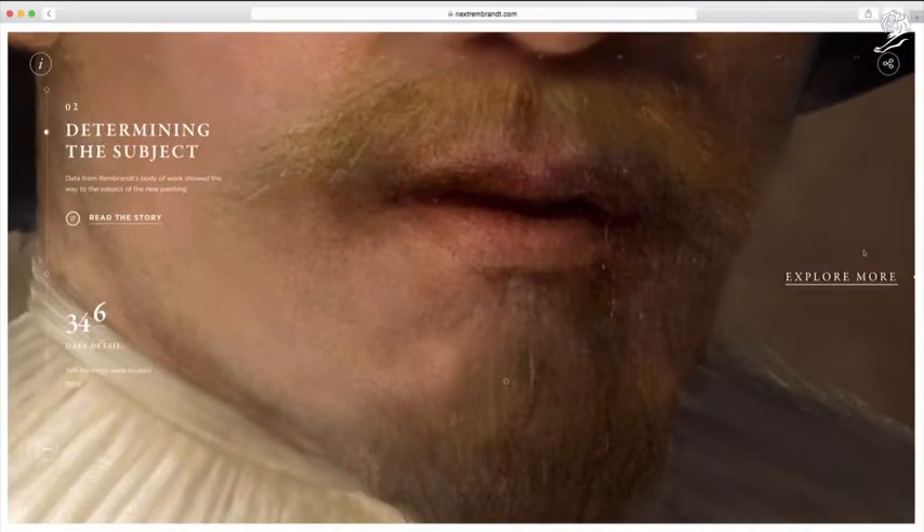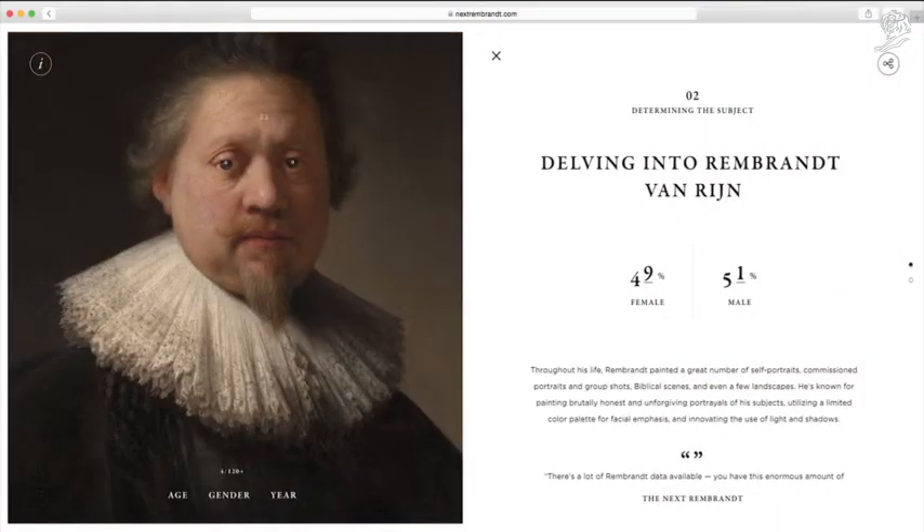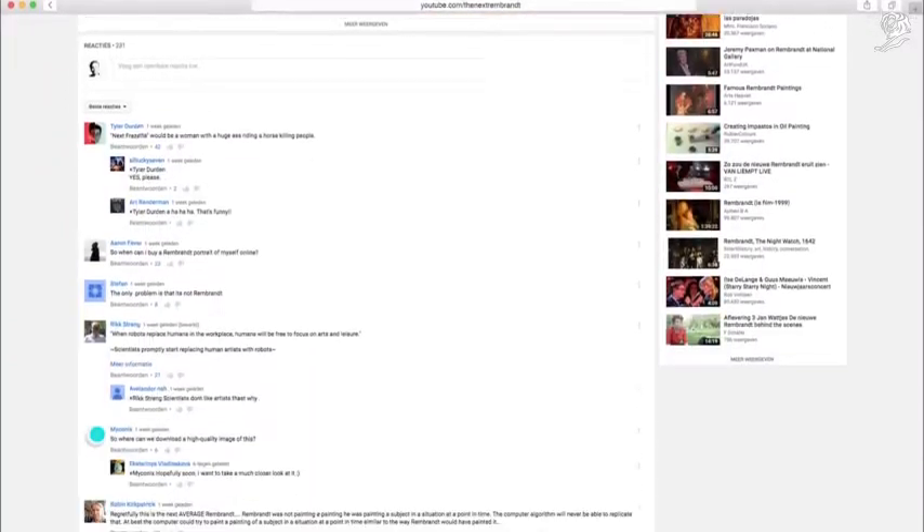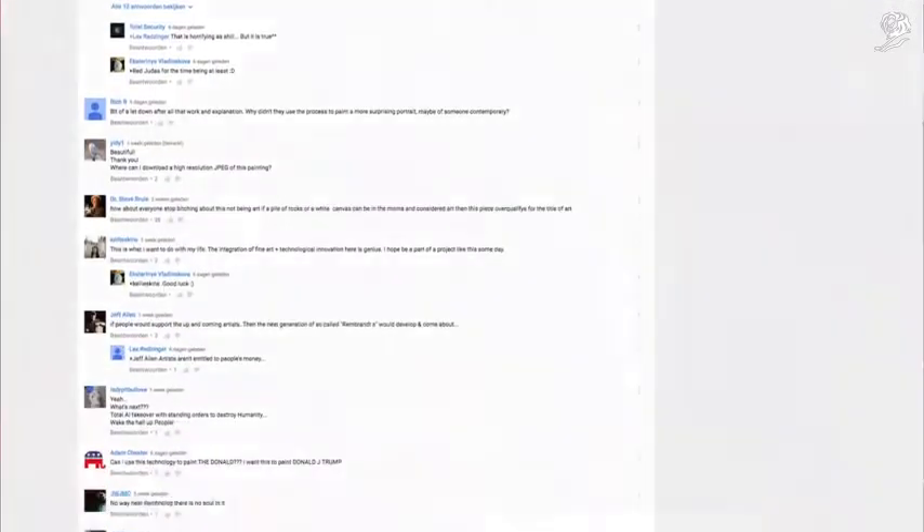On NextRembrandt.com, people could dive deeper into the process of creating the digital painting. The launch video helped spark a global social conversation about where data and technology can take us.